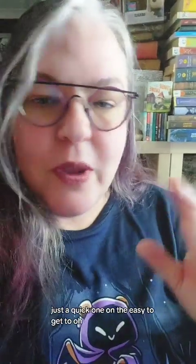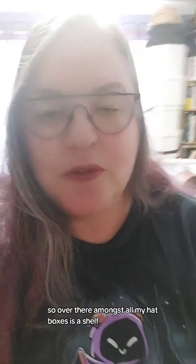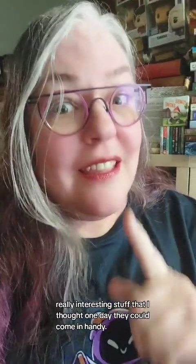As you can see there's lots and lots of books, and there are several more poor piles like that around the house. Just a quick one on the easy to get to — oh, I just saw another one as well. Over there amongst all my hat boxes is a shelf. That shelf has a lot of books I've found in op shops and library sales with various different research things like historical medicine and other really interesting stuff that I thought one day could come in handy.